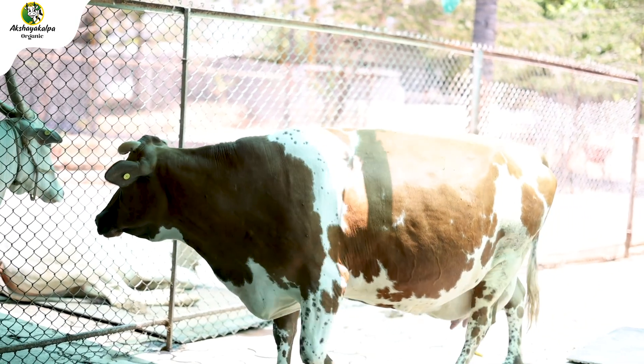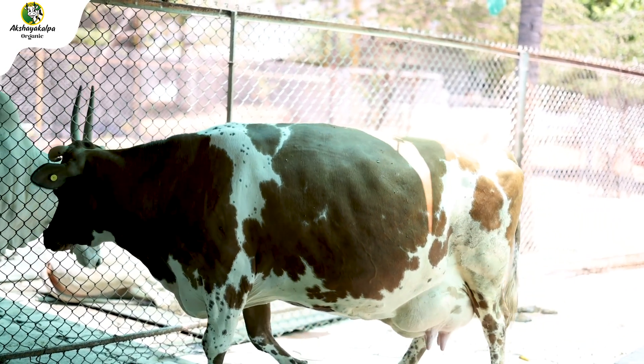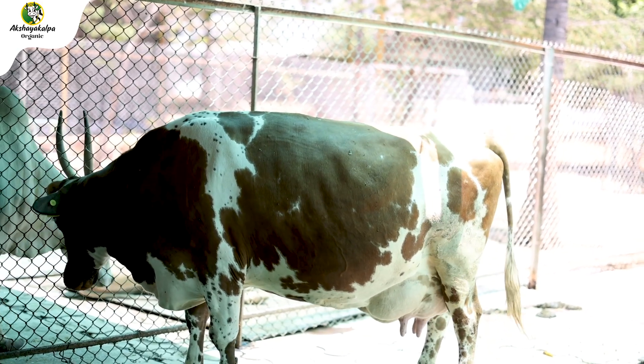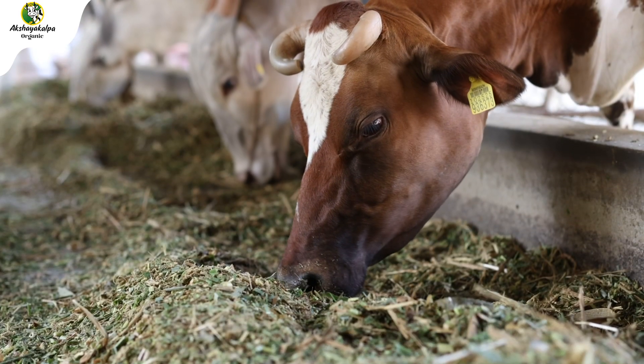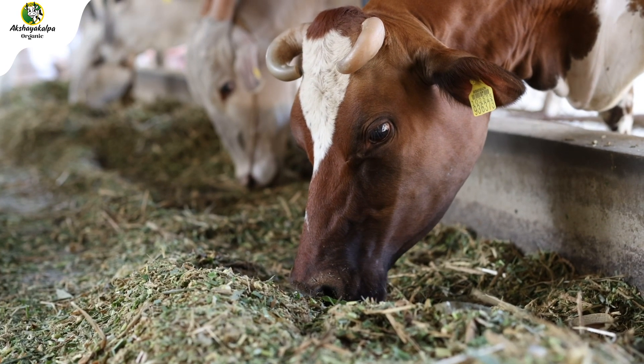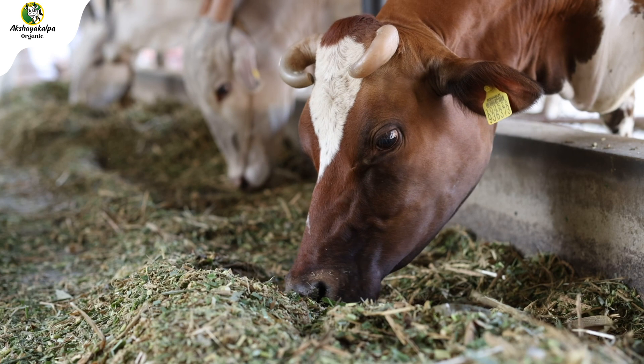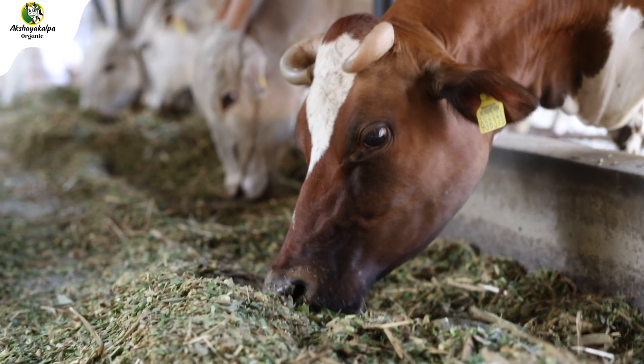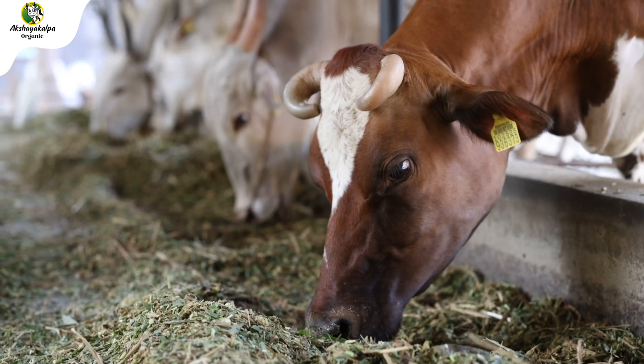In the Pregnant Heifer Stage, the heifers are pregnant and the fetus is growing in the womb. They require a high-protein diet for the growth of the fetus, and they also require vitamins and minerals. The TMR of pregnant heifers is rich in protein and minerals.